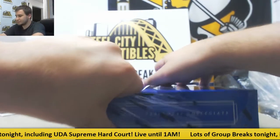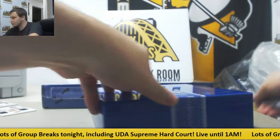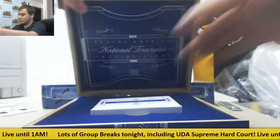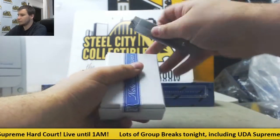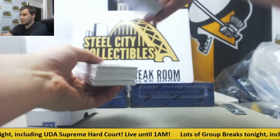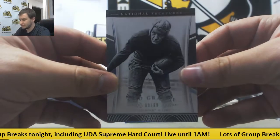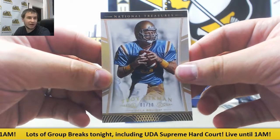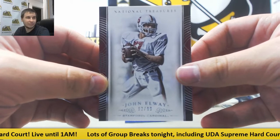Alright, box two. Starting off this box, we've got base 9 of 99, Red Grange for Illinois — Rob T. on that one. Short print base, 1 of 10, Troy Aikman for Giuseppe I. Number 92 of 99, John Elway, Stanford Cardinal — Stuart W. putting two on the board.